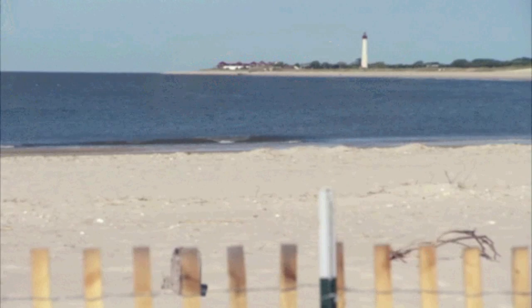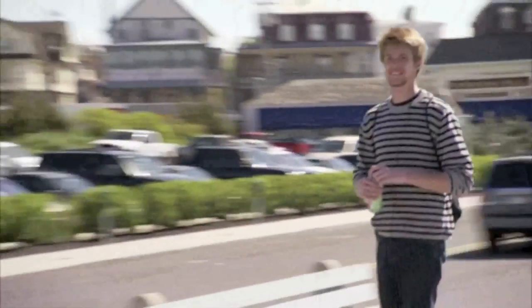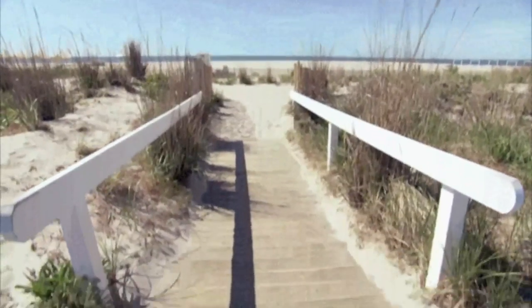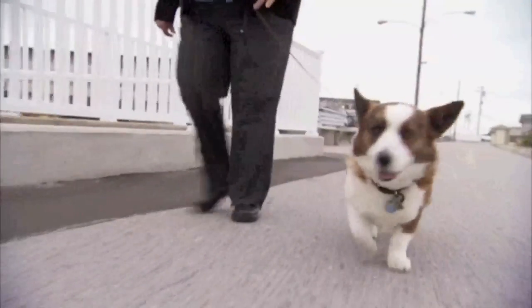Welcome to scenic Cape May, a gorgeous ocean resort town located at the southern tip of New Jersey — thankfully stuck in a beautiful time warp. Nestled in amongst the splendor is a pretty special seven-year-old Cardigan Welsh Corgi named King Tut.